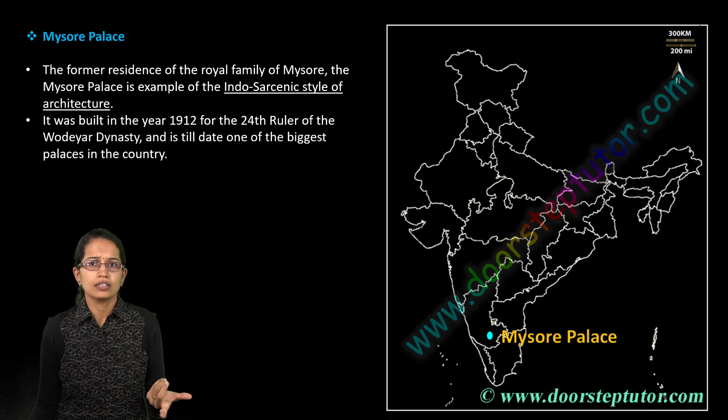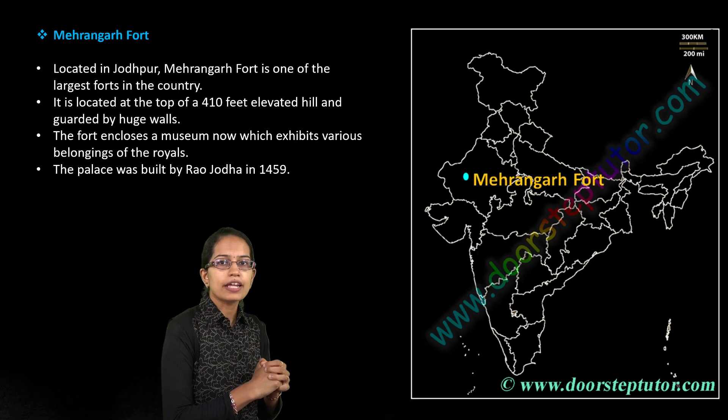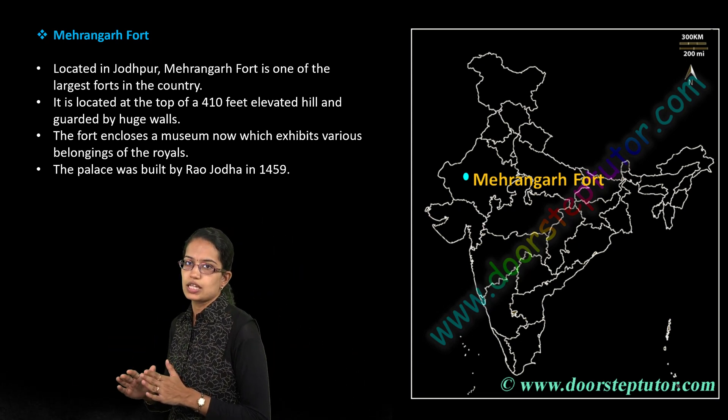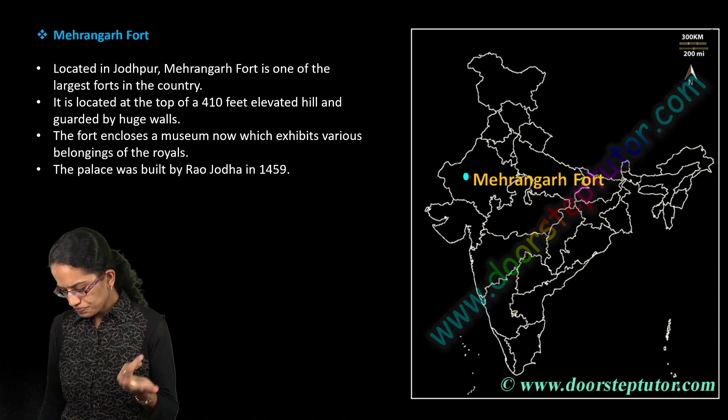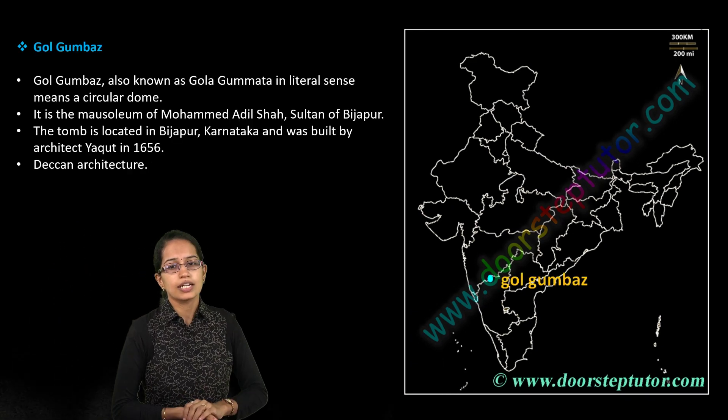Mysore Palace is a very important and popular tourist spot. Mehrangarh Fort, built by Rao Jodha, is another important location in Jodhpur, Rajasthan, which has been in the news.